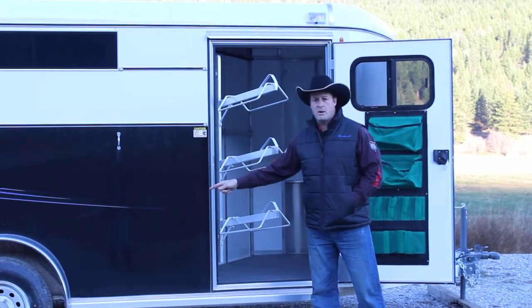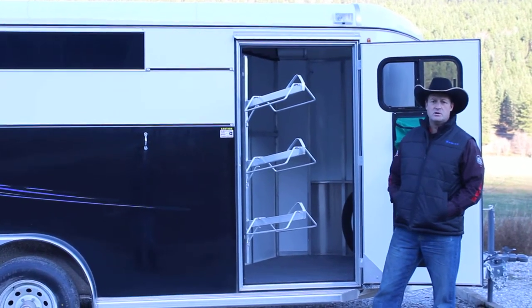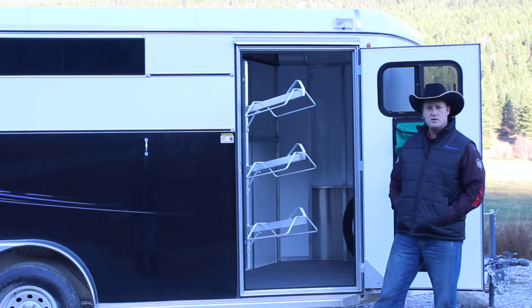Upgraded 5,200 pound axles, torsion. If you need a good little aluminum bumper pull to get you down the road in winter to your ropings, your barrel races, or your clinics, this is your unit.